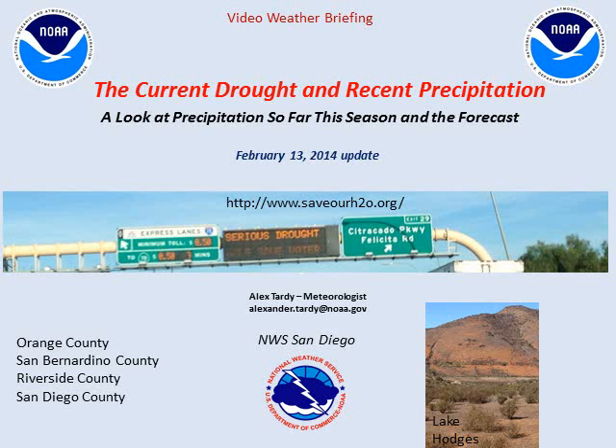Welcome, and here's an updated look at the current drought and recent precipitation that has occurred across California. We'll take a look at the precipitation so far this year and the forecast precipitation. This message is brought to you from the National Weather Service in San Diego. Here's an image on the screen showing the messaging across the freeways of California discussing the serious drought and the need to conserve water despite recent precipitation.